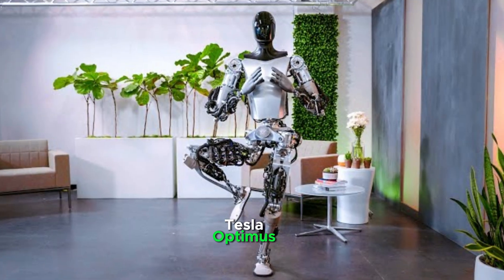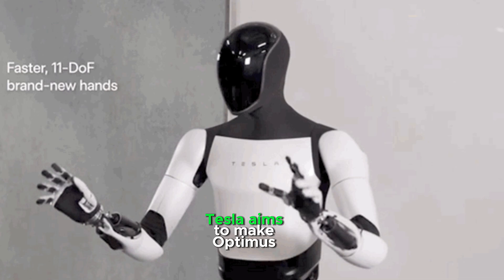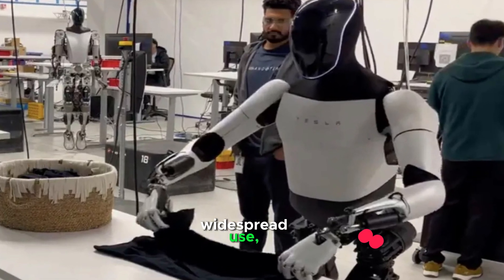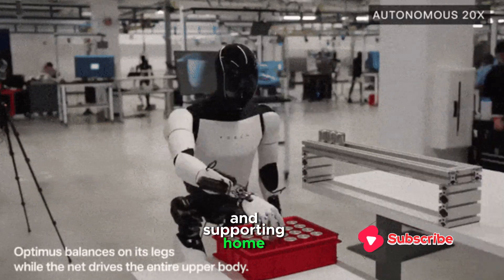Tesla Optimus represents a promising move toward mainstream robotics. Tesla aims to make Optimus affordable and practical for widespread use, potentially filling labor gaps in industries and supporting home automation needs.